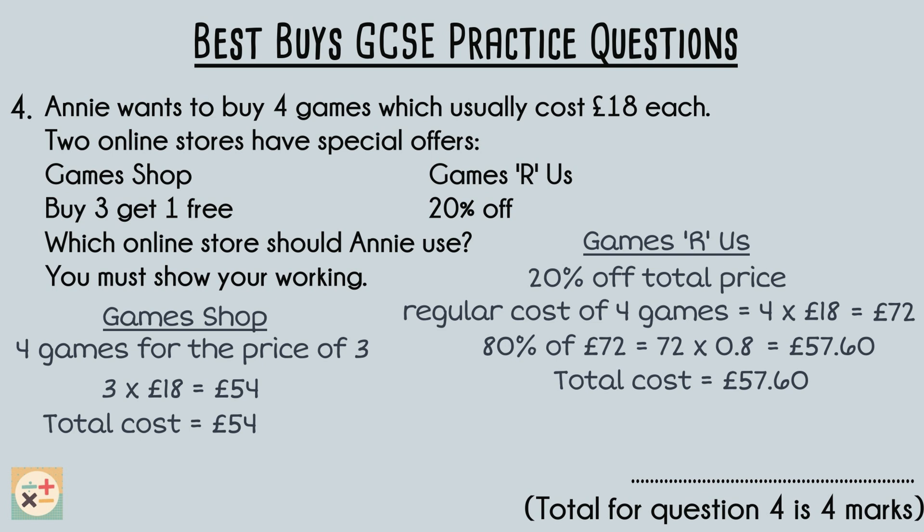By comparing the total costs, we can see that the Game Shop offers a lower price for purchasing 4 games. Annie would pay £54 at the Game Shop compared to £57.60 at Games R Us. Therefore, based on the calculations, Annie should use the Game Shop's buy 3 get 1 free offer as it results in a lower total cost. This question is worth 4 marks: one mark for calculating the regular cost of 4 games without any deals, one mark each for calculating the final cost for each deal, and another mark for the correct answer.